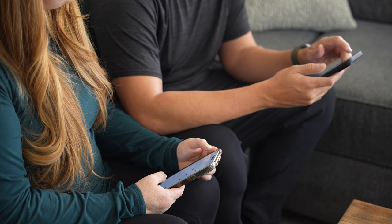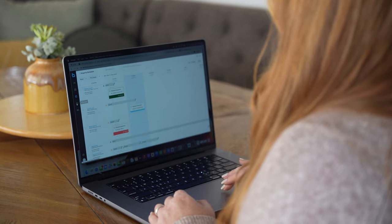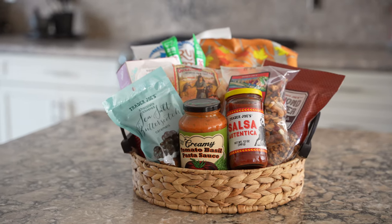We're going to add some game-changing sites and apps to our tech stack in 2023 that will improve our operations, generate more leads, help us convert those leads into bookings, and hopefully save us a lot of time — all without losing that personal touch that we believe is integral to any short-term rental hosting business.